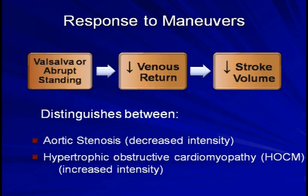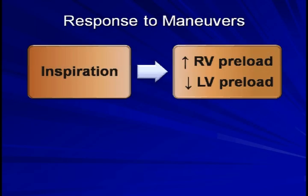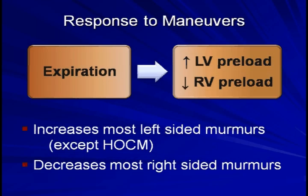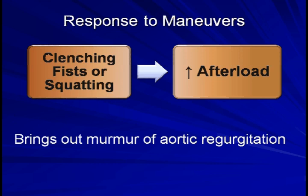The inverse of this would require a Valsalva maneuver or abrupt standing, leading to decreased venous return and decreased stroke volume. The effect on the murmurs of aortic stenosis and HOCM would be the opposite from the prior slide. Inspiration increases right ventricular preload and decreases left ventricular preload. Therefore, most right-sided murmurs will be increased in intensity, while most left-sided murmurs will decrease in intensity, with the exception of HOCM. Expiration has the exact opposite effect. Be aware that listening for changes in murmur intensity with the phases of the respiratory cycle is extremely difficult and requires both substantial practice and an inherently good ear. Lastly, either clenching of the fists or squatting may help to bring out the murmur of aortic regurgitation.